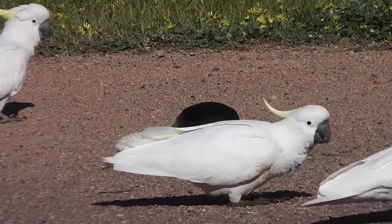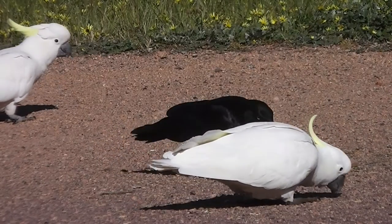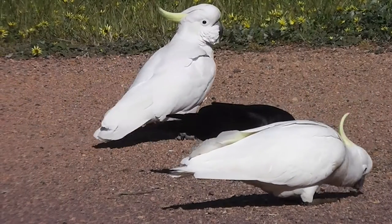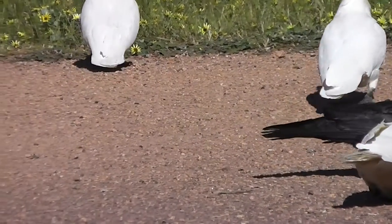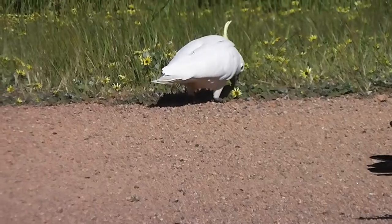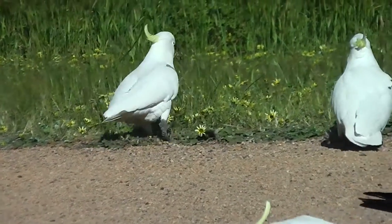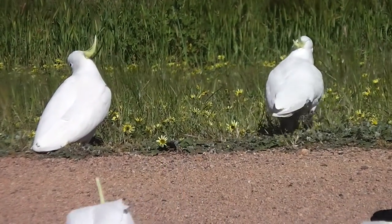Nature photography can be quite time-consuming to get good shots. Look, that cockatoo is eating capeweed. Capeweed is from the Cape region of South Africa.